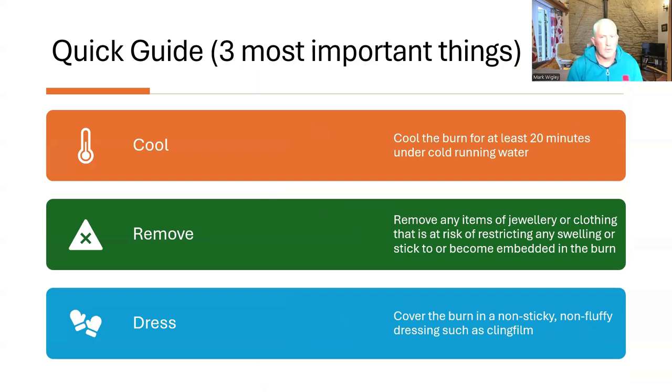So a quick guide — three most important things you need to do. Cool the burn for at least 20 minutes under cold running water. Remove any items of jewellery or clothing that are at risk of sticking to or becoming embedded in the burn, or may restrict any swelling that might occur. And then dress the burn in a non-sticky, non-fluffy dressing, cling film being the most ideal one.